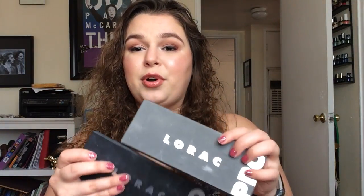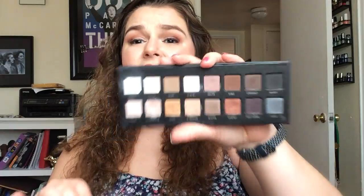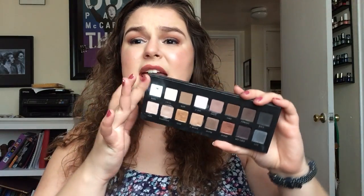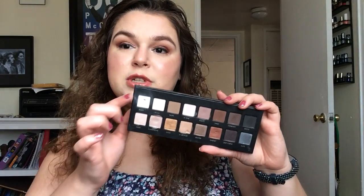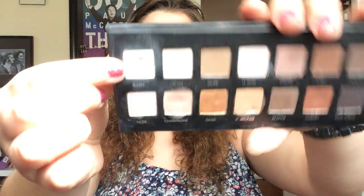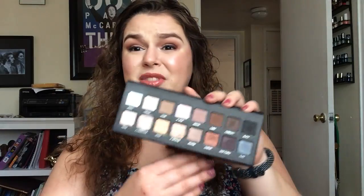These are pretty much the only two permanent items — I have the Lorac Pro 1 and Pro 2. They do have a Pro 3; I don't believe they have a Pro 4. In general, this formula is very, very powdery. Especially with these two, it just blends into one. Here's the original Pro, and I do have pan on one of these shades. This shade Champagne has terrible glitter fallout, but in general they're very, very pigmented, which is nice.